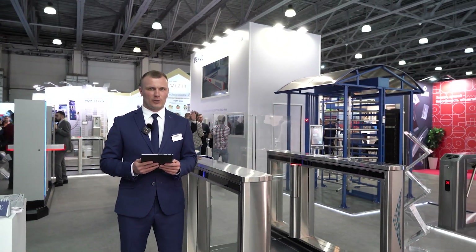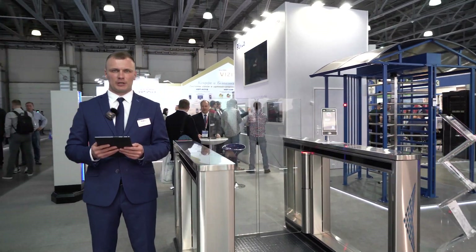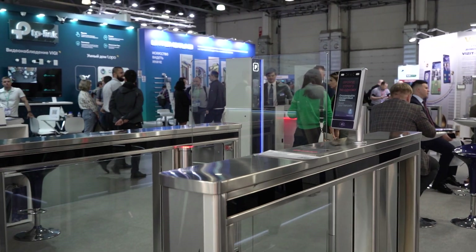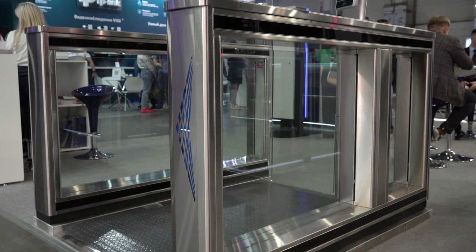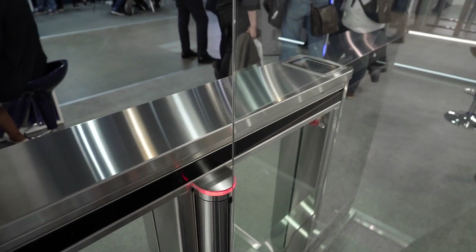Скоростной проход ST-21. Эта модель специально разработана для транспортных объектов, в том числе аэропортов. Ее отличает легкий доступ к периферийным устройствам за счет откидывания верхней крышки и возможность установки терминалов распознавания лиц, считывателей, сканеров посадочных талонов и паспортов.